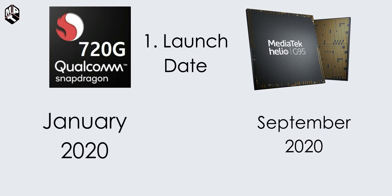First, we have the two chipsets' launch dates. Snapdragon 720G is launched January 2020. Helio G95 is launched September 2020.